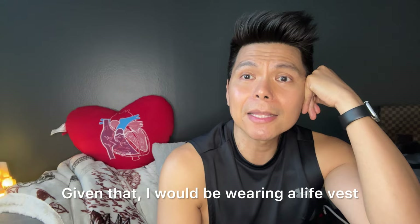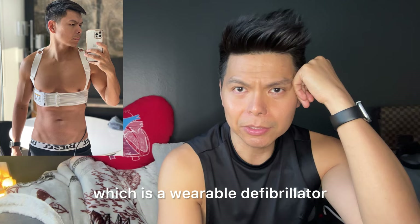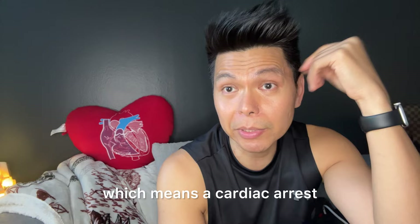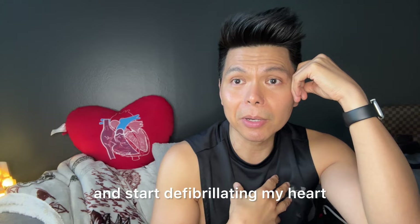My cardiologist agreed to discharge me after seven days, given that I would be wearing a life vest — a wearable defibrillator that constantly checks for irregular heartbeats and instantly tries to correct them. If there is a sudden loss of heart activity, meaning cardiac arrest, the life vest will activate and start defibrillating my heart.